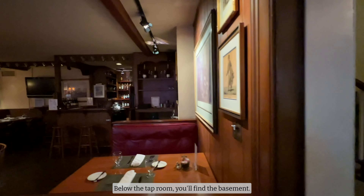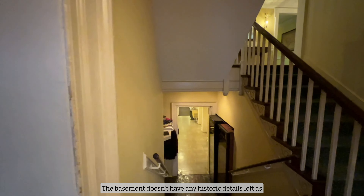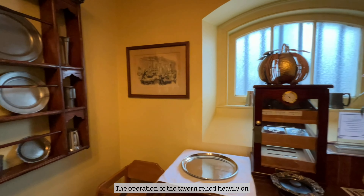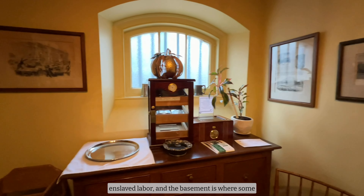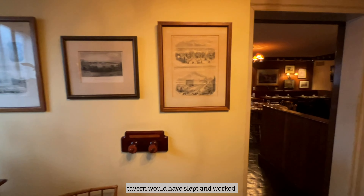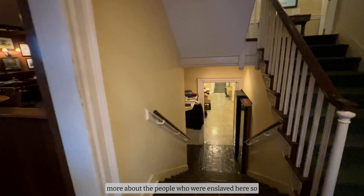Below the taproom, you'll find the basement. The basement doesn't have any historic details left, as it was converted to office space many years ago. However, it's historically important. The operation of the tavern relied heavily on enslaved labor, and the basement is where some of the enslaved people who worked at the tavern would have slept and worked. Today, the tavern is working with genealogists to uncover more about the people who were enslaved here so their stories can be remembered and retold.